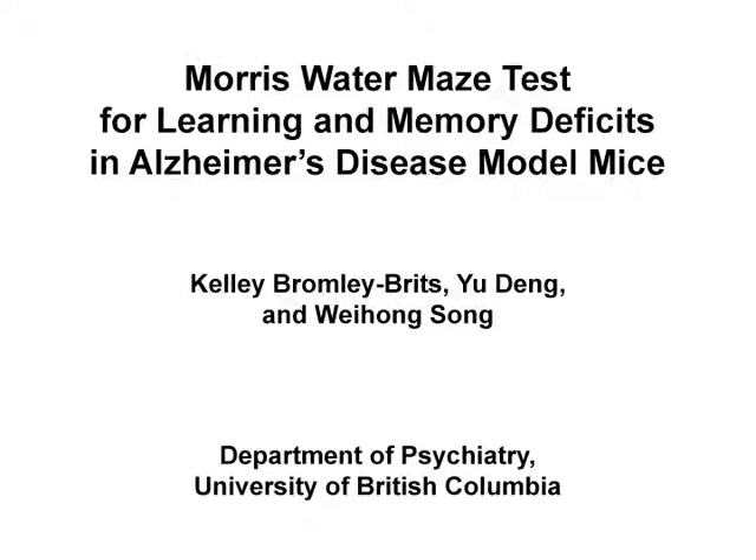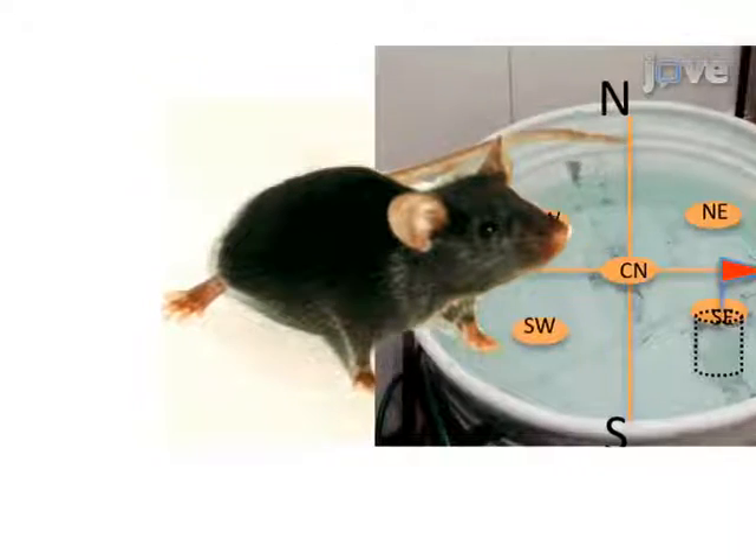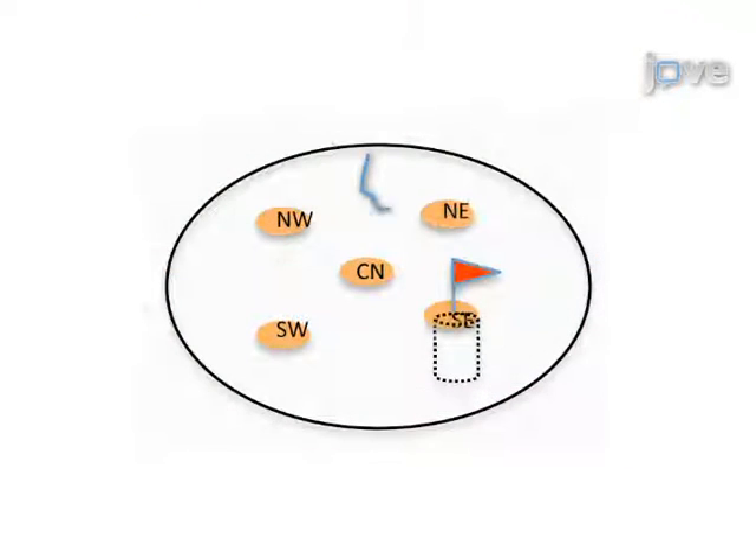The overall goal of the following experiment is to test hippocampal-dependent learning and memory. On day one, the mouse is trained to find a raised, flagged platform that is randomly placed in a pool of clear water, to allow the mouse to learn that the task has an escapable endpoint.